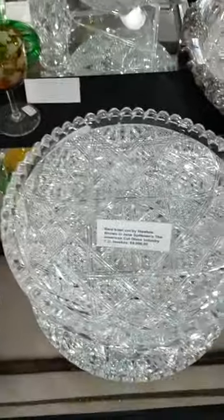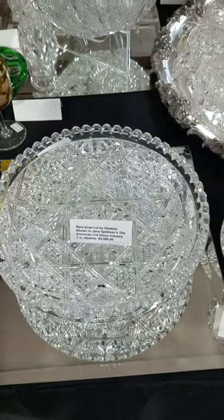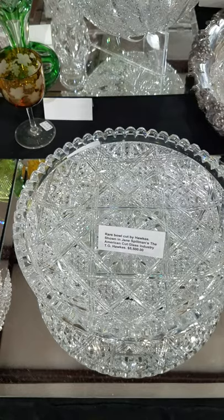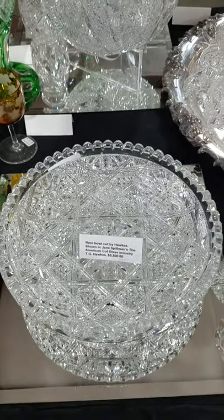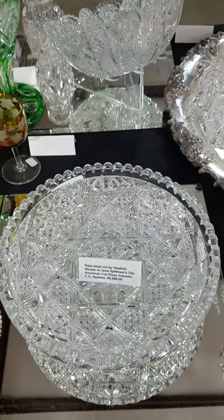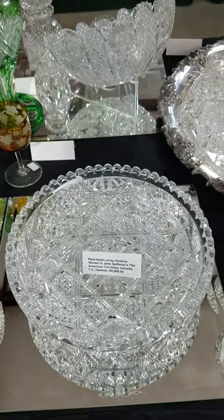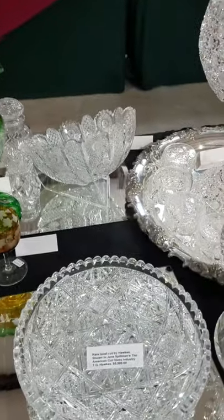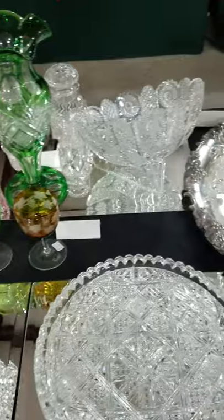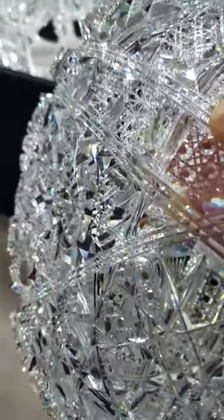This is one of the real rarities in cut glass. I probably should stick this in my personal collection, but I'm going to offer it out one time. It's a very rare cutting design, signed Hawks. It's shown exactly in Jane Spillman's 'American Cut Glass Industry: T.G. Hawks and His Competitors.' It's not a production pattern — it was specially made. This may be the only one there is; I'm not certain.